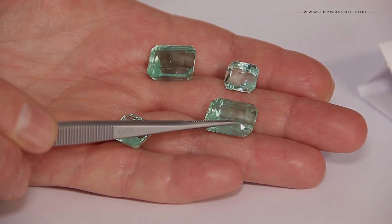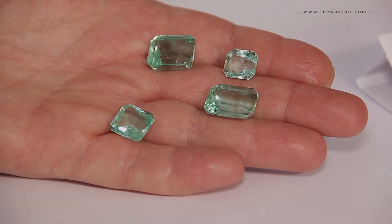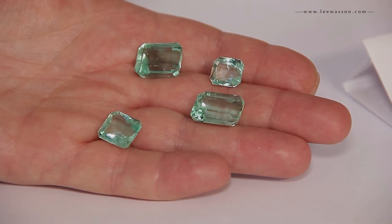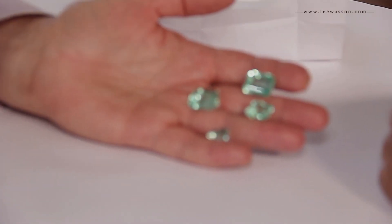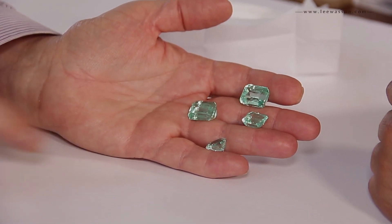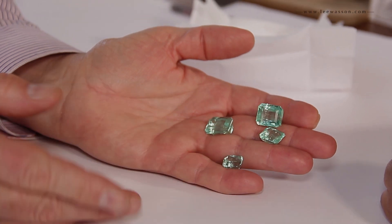Colombian Emerald can be this light, and it can be very, very dark, as you can see from the other stones I've shown you. But some people want size over quality, so we have this type of thing.